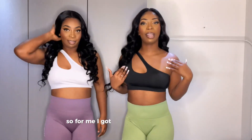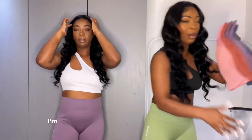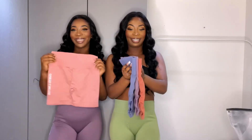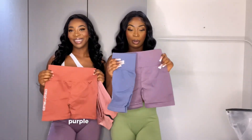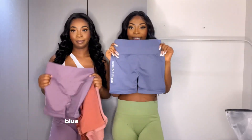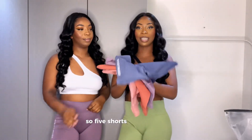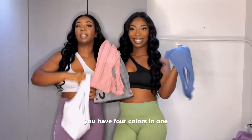I got this in a size medium — the shorts in a size medium too. I really love this color. Let me show you what the colors look like: copper, purple, blue, and the last one is green. So it's five shorts in one order, which is really good. We have four to five colors in one. If you pair this top with even jeans or tights, it looks good on its own.